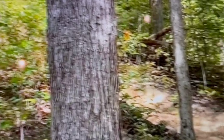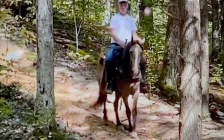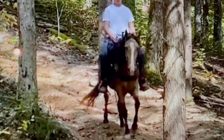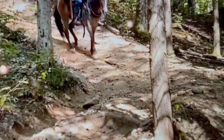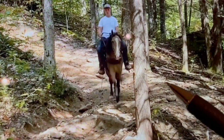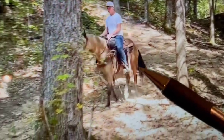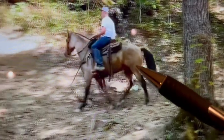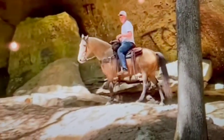Coming down the hill, it looks like it might have just a little issue with its stifle on the left side — it's having a little issue bringing that leg down, and it kind of twists as it goes downhill. As it comes over these rocks, you're going to see it kind of rolls its hip on the left side to get over those obstacles. That might just be a weakness in that stifle, which a lot of horses have in the beginning. It otherwise goes up and down the hill well.